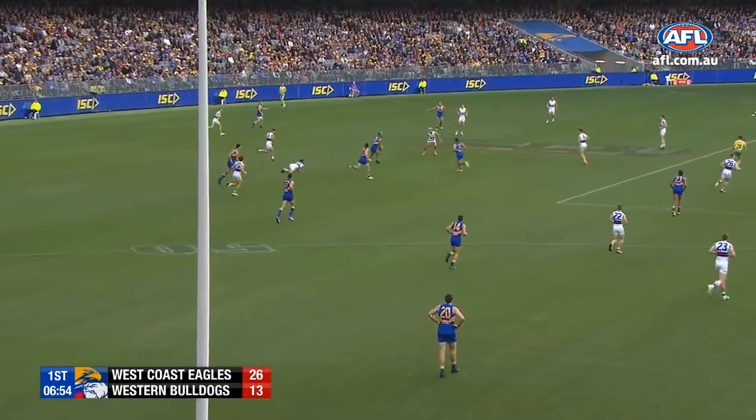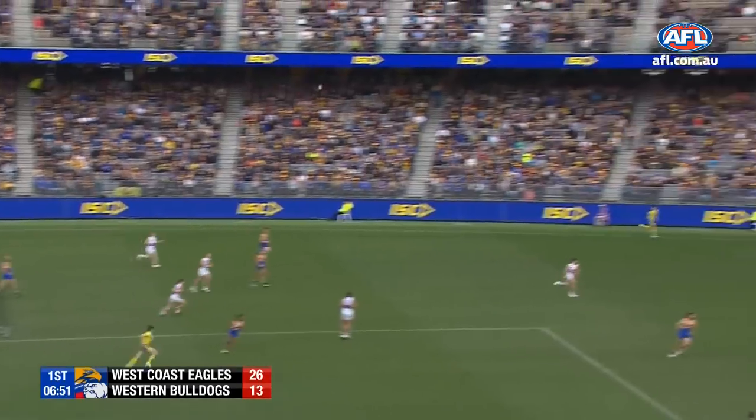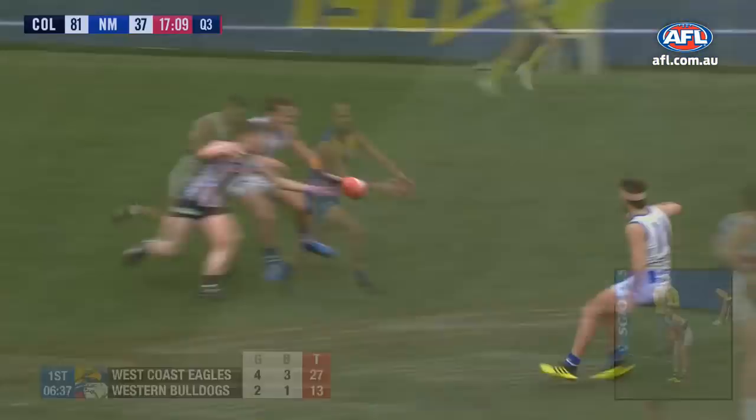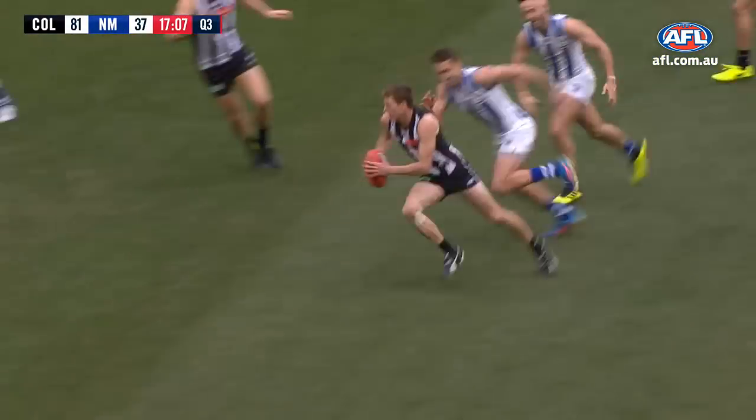Schofield arches the back, sidestep twice. Lacrosse got a bit to do here — once again, oh, delightful control by Hoskin-Elliott.